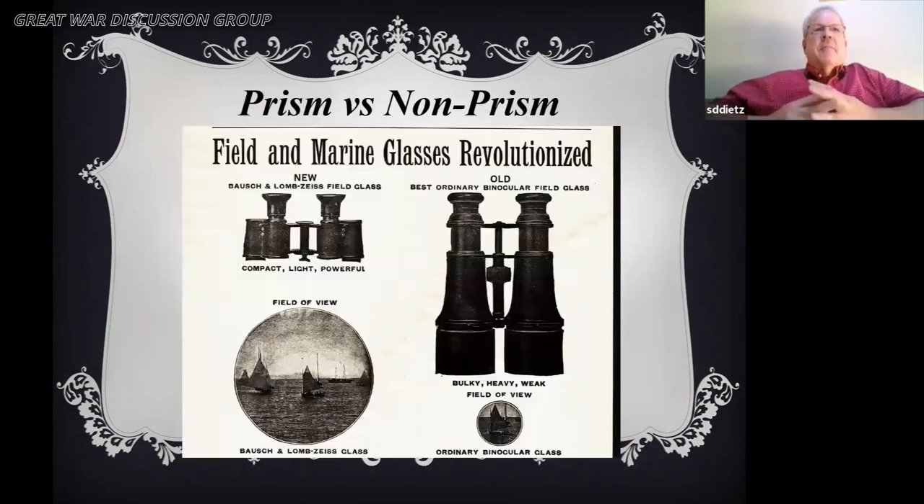Here's a simple example from 1908 showing the difference — this was an ad for Bausch & Lomb Zeiss. They're both six-power magnification, and the one on the right is a Galilean design that would weigh close to two to three times the weight of the prism binocular. That is fairly representative of how large a six-power magnification would have to be for an older Galilean style, versus what you see with the Bausch & Lomb Zeiss.